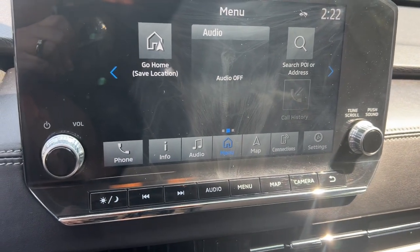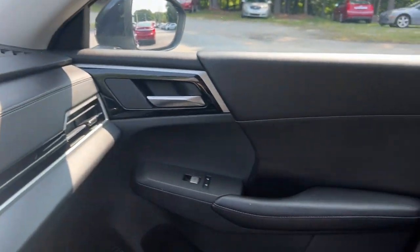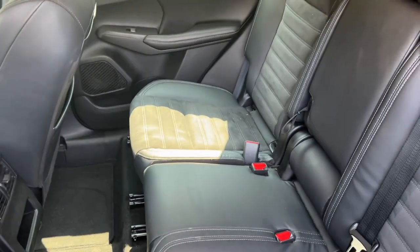Apple CarPlay and/or Android Auto, keyless entry, satellite radio, power liftgate, heated mirrors, fog lamps, dual zone AC, power driver's seat, aluminum wheels, third row seat.